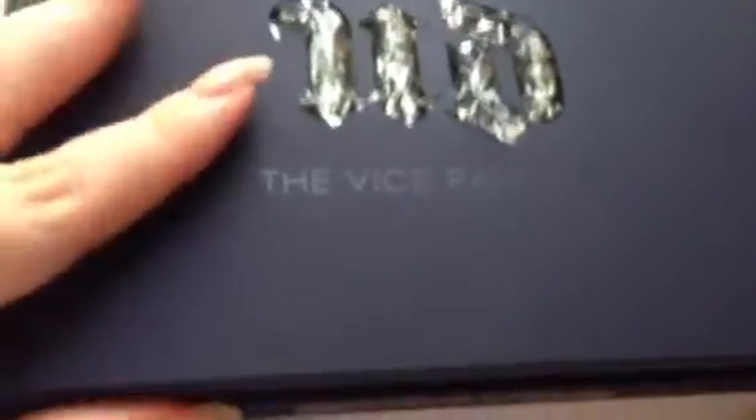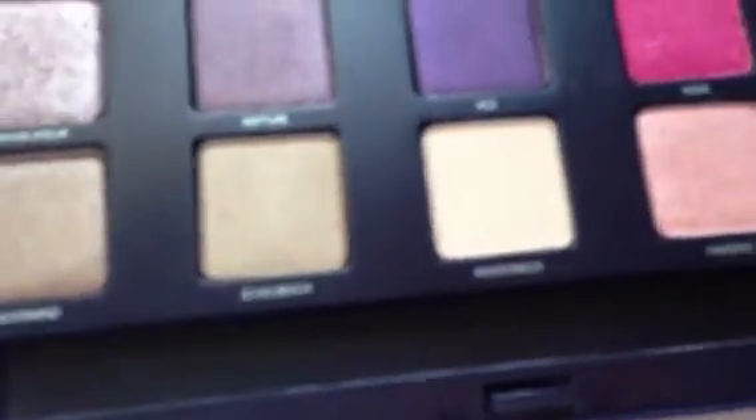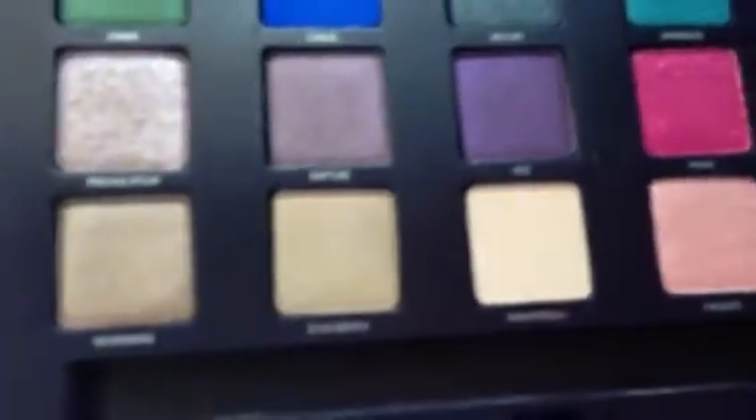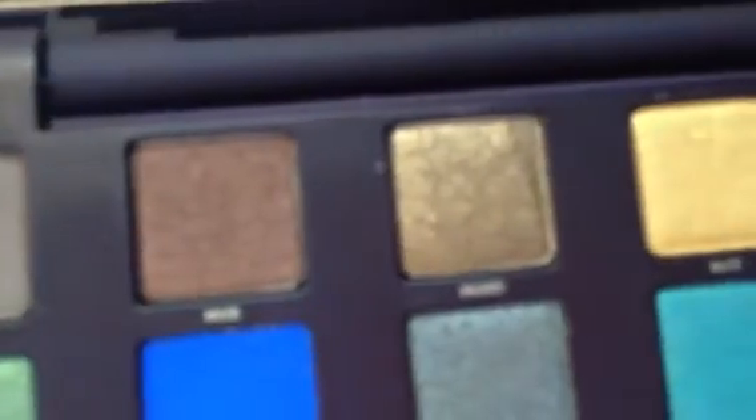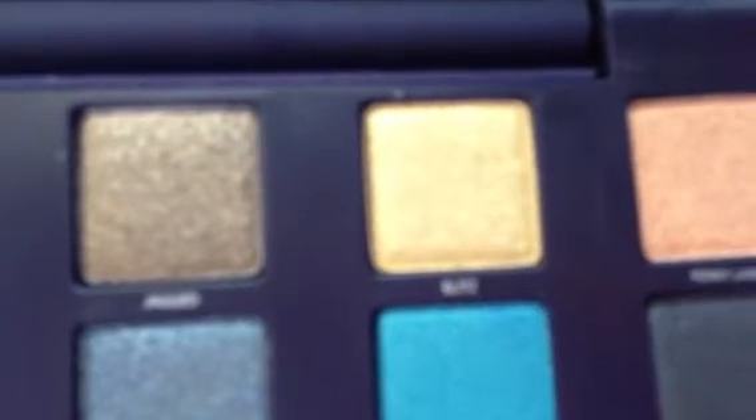This palette is really amazing because not only are there stunning neutral shades, but there's also a great variety of colored shades. Starting with Desperation, a grayish taupe brown with a matte satin finish. Then Muse, a dark reddish brown with golden multi-dimensional shimmer. Then Jagged, a matte black base with gold metallic. Then Blitz, a really stunning bright gold metallic. And Penny Lane, a bronze metallic with gold glitter.